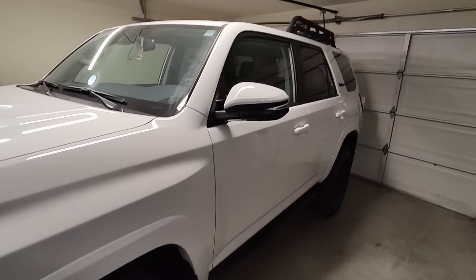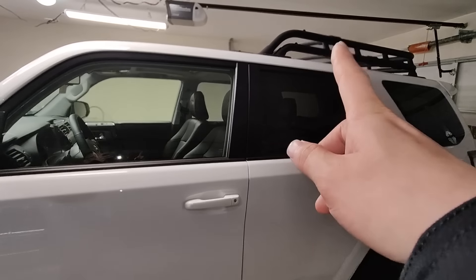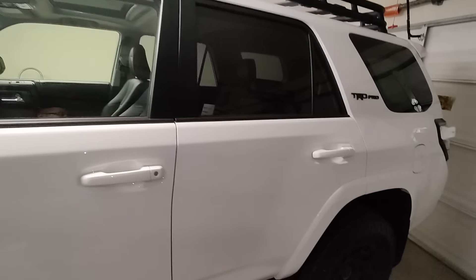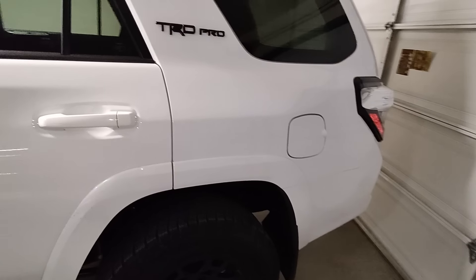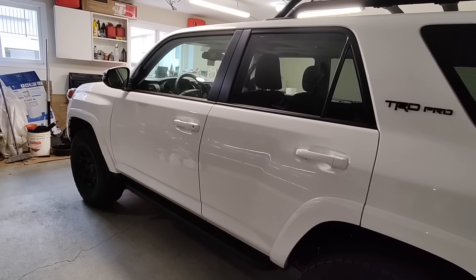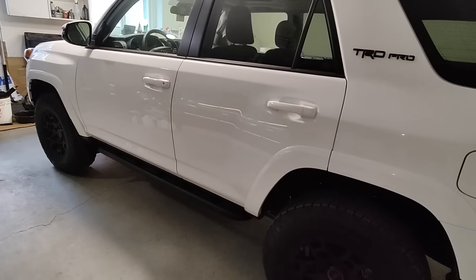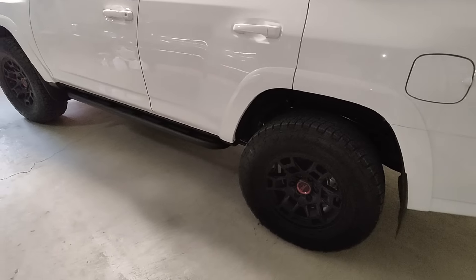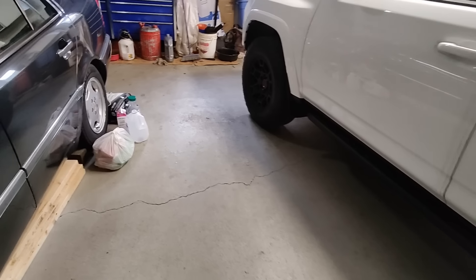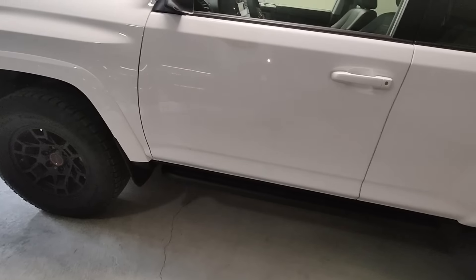Just a quick look at the 2023 4Runner TRD Pro — it comes with a little roof basket. Other than that, nothing really has changed in 13 years other than a facelift, wheels and tires, and the added rock sliders. This is going to be my mall crawler, so it's not going to see any off-road — that's what the Tacoma is for.